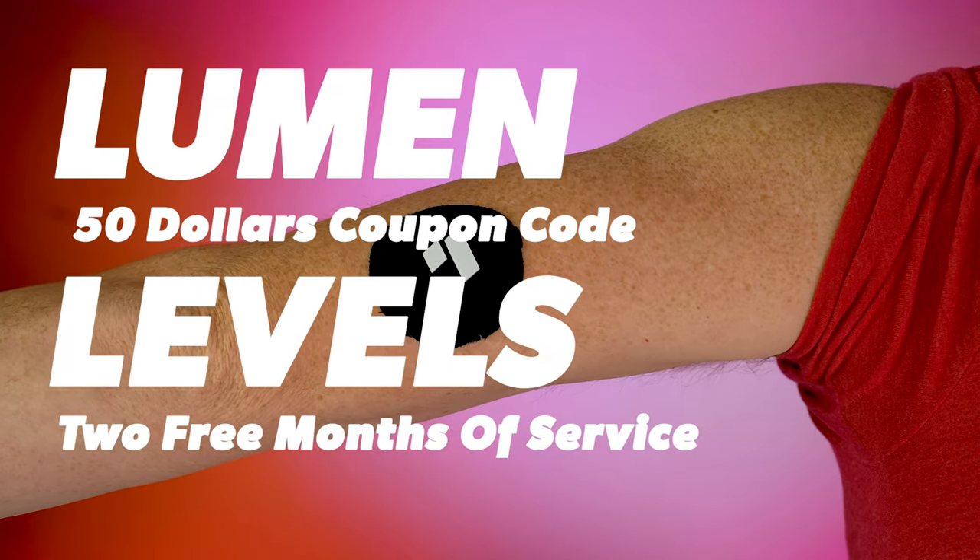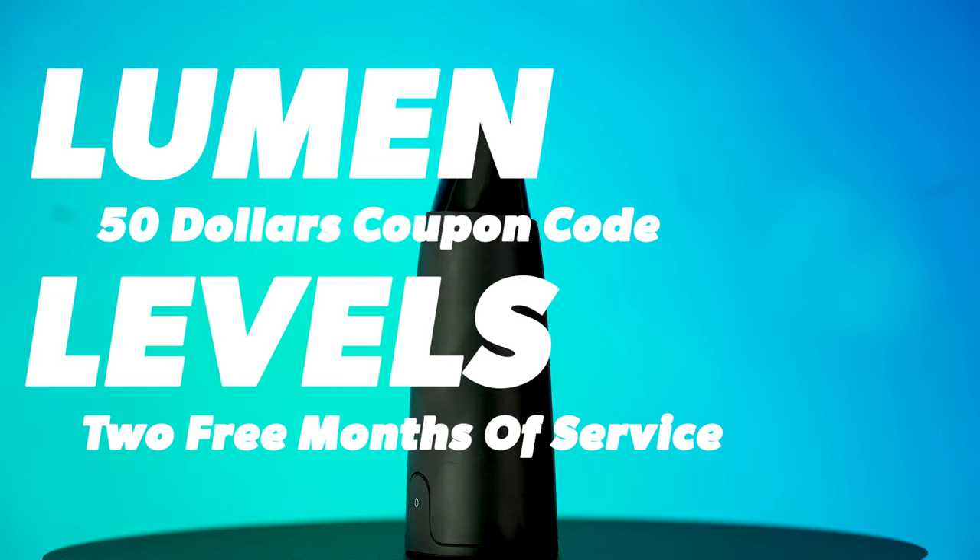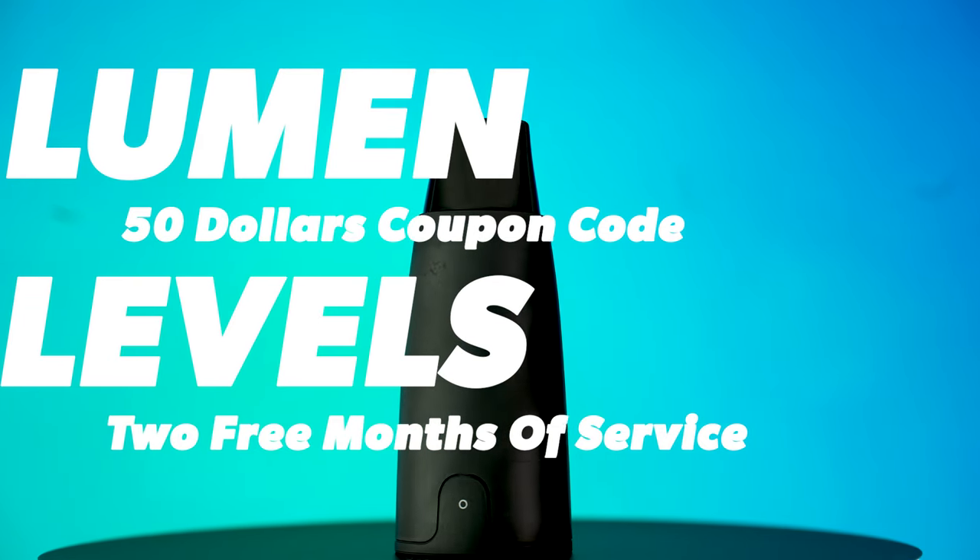Yes, I know these things are expensive, but they also teach you so much that you get to take away with yourself for the rest of your life and keep using, so there is a value element to it. And both companies were awesome enough to provide my viewers discounts, so I'll throw it all in the description down below.